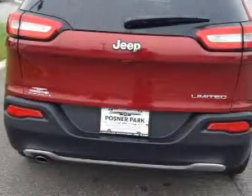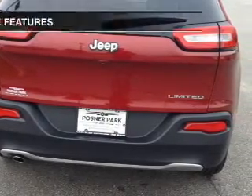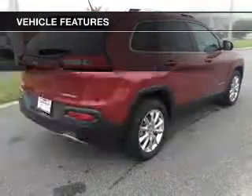Heated seats offer comfort in cold weather. This car has separate passenger temperature controls. And with these notable features, you won't want to miss out on the opportunity to own this amazing ride.